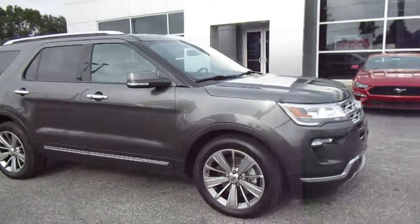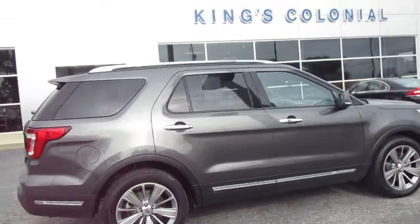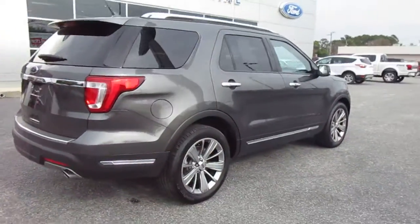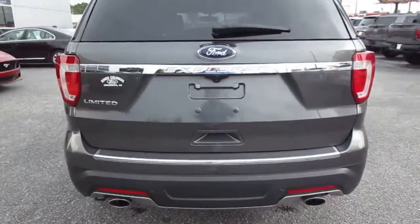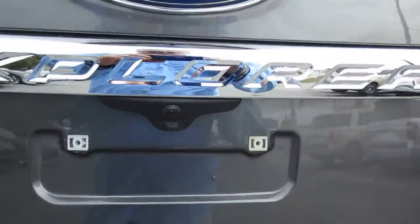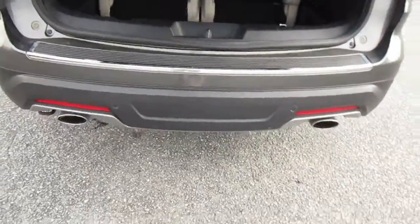Hello, welcome to King's Colonial Ford. Here we have a 2018 Ford Explorer Limited. This is a very nicely optioned SUV with all the bells and whistles in the Limited package, including a backup camera and auto lift hatch.